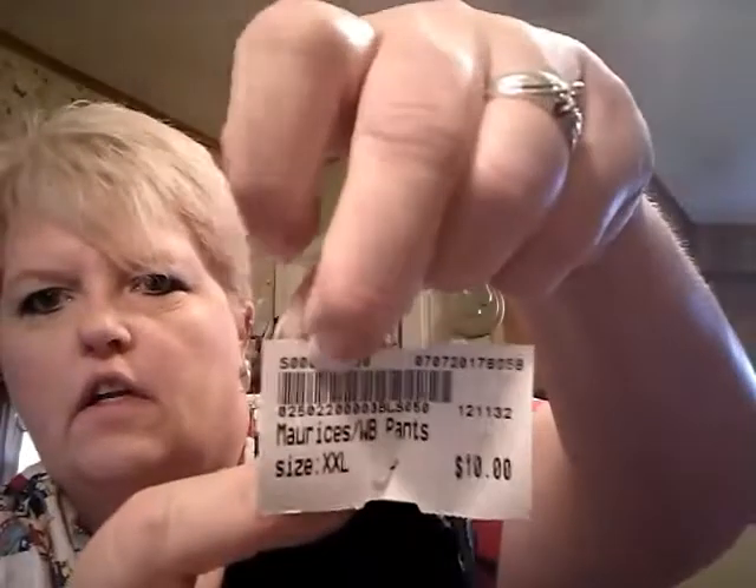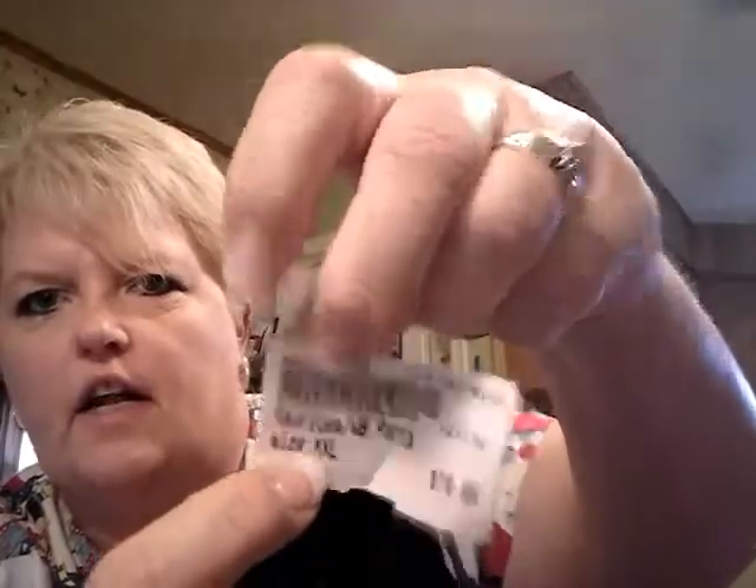And then I got these at the Salvation Army store. These are capris. These were $2. They are George Women's Plus. And last but not least, from Play-Doh's closet, I got these stretch pants for the holidays. They were $10, from Reese's.